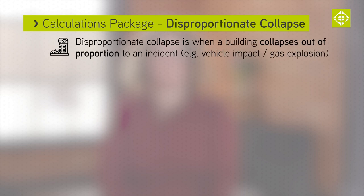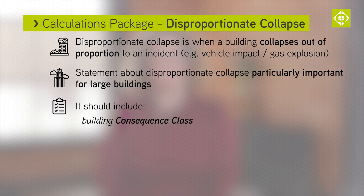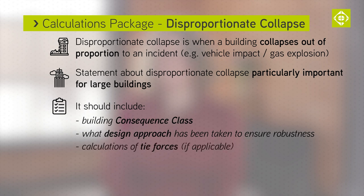Disproportionate collapse is when an incident in a building causes the building to collapse out of proportion to the incident. Engineers are expected to design buildings to be robust, so that they won't fully collapse if something happens to them, like a car crash or a gas explosion. A statement on disproportionate collapse is particularly important for larger buildings. We like to see what consequence class the building is in, and what approach to designing a robust building has been taken. If the design engineer has decided to provide horizontal and vertical ties, we will want to see calculations for those tie forces. Alterations to existing buildings can be really challenging when it comes to disproportionate collapse, because the existing building may not have been designed to current expectations. If you have any doubt, just get in touch with us to discuss your approach.